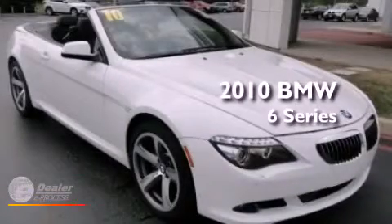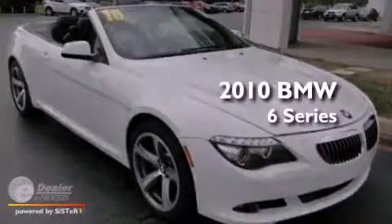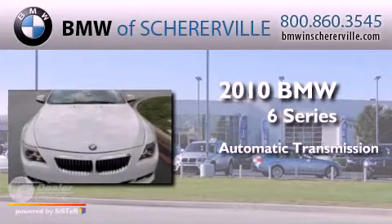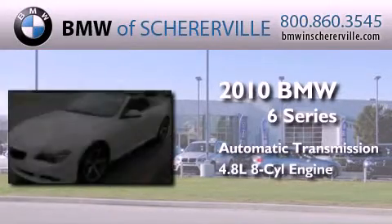This is a 2010 BMW 6 Series. This car has an automatic transmission and a 4.8-liter V8.